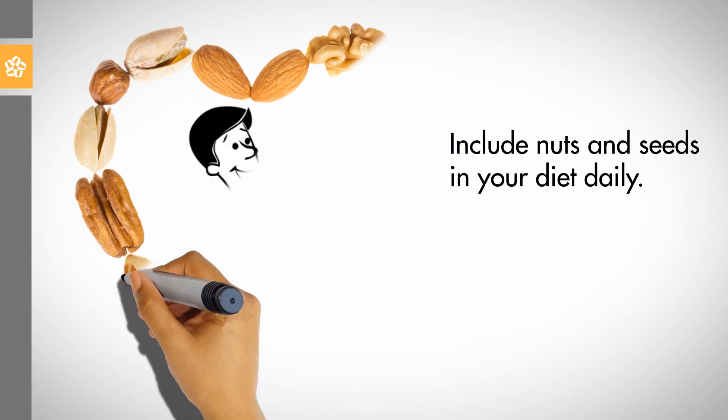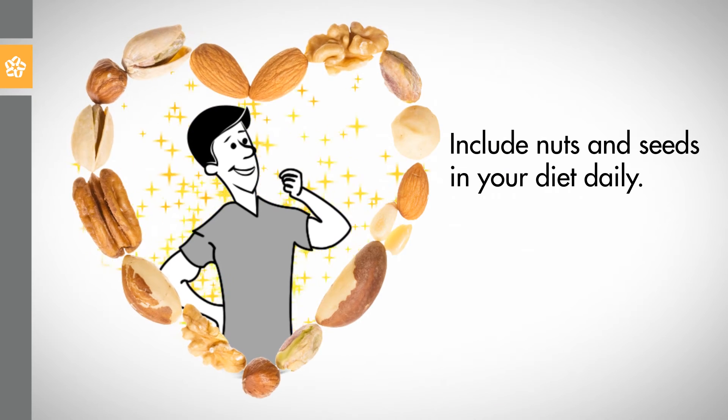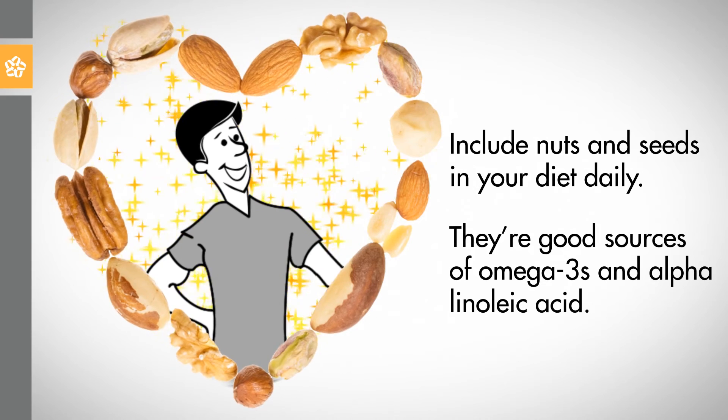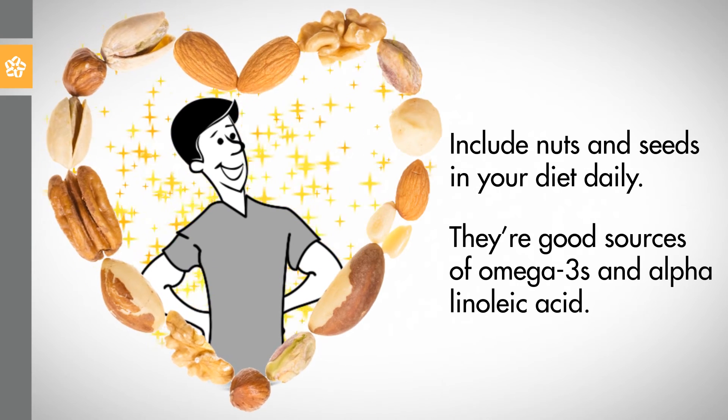6. Include a small handful of nuts and seeds in your diet daily, especially walnuts and freshly ground flaxseed. They're good sources of omega-3s and alpha-linoleic acid.